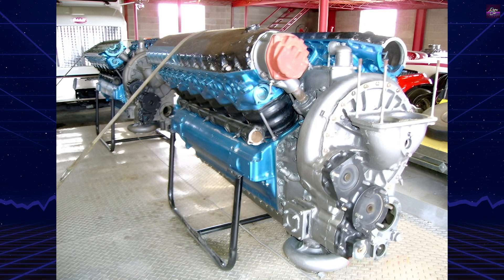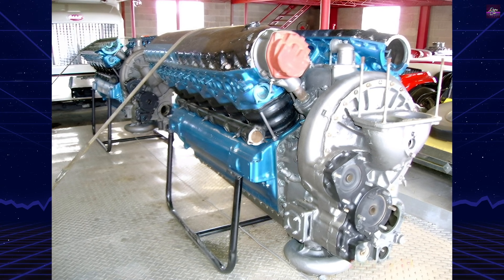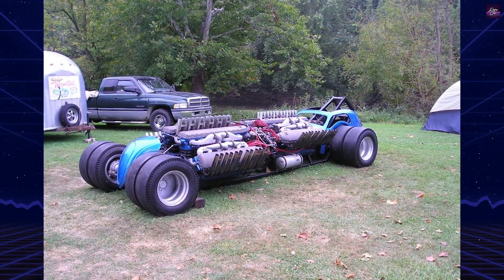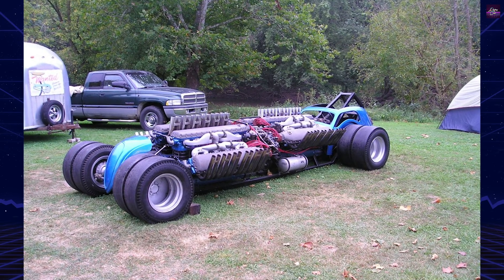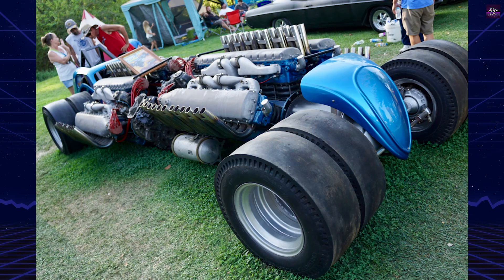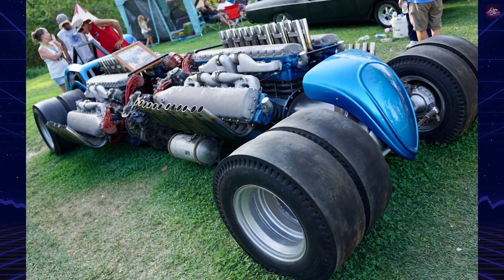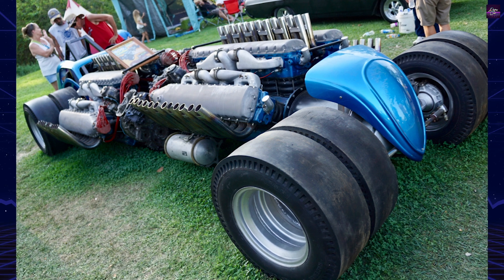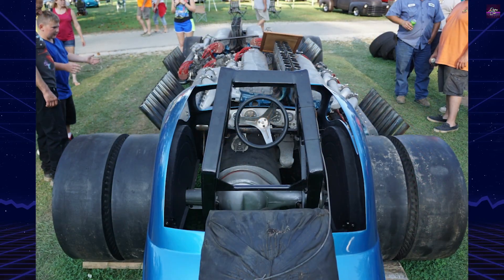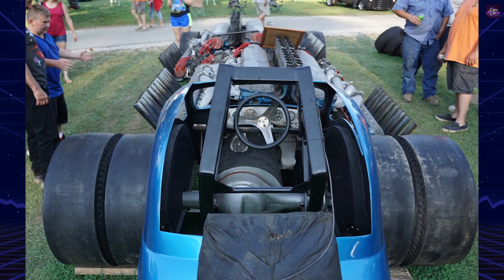The design was a marvel of engineering, with custom-made wheels and an intricate throttle system. However, despite its promise, the dragster never moved under its own power due to financial constraints. The cost of custom-built ring and pinion sets and clutch assemblies, estimated at $5,000, was beyond Lytle's means, as he earned only $110 a week as a design draftsman.